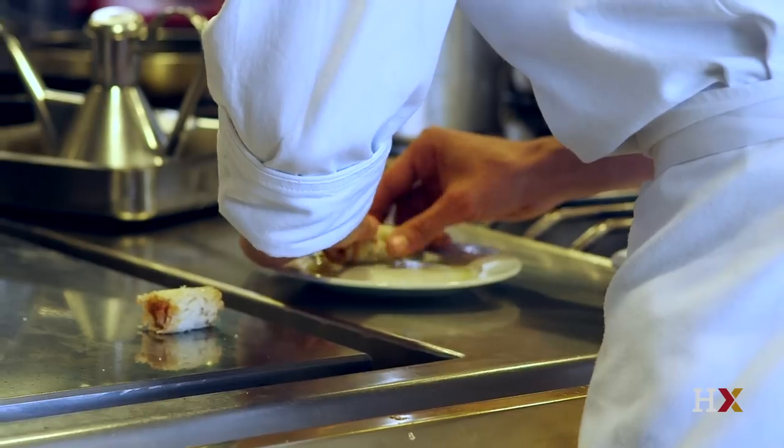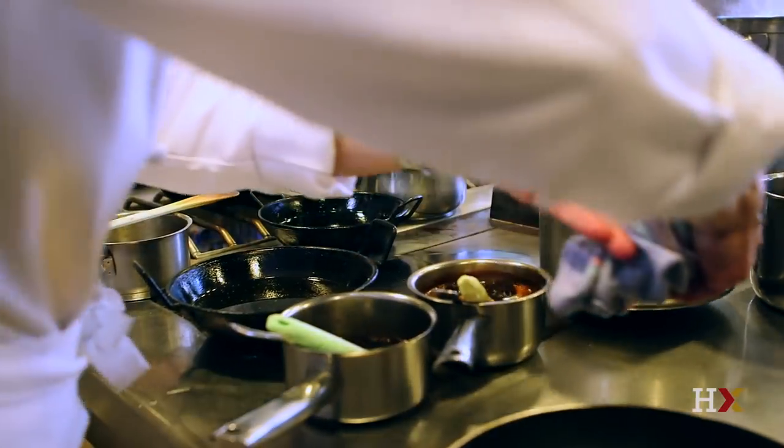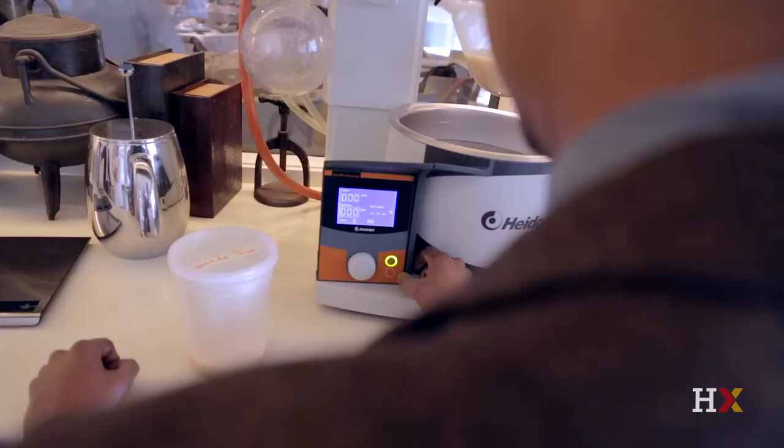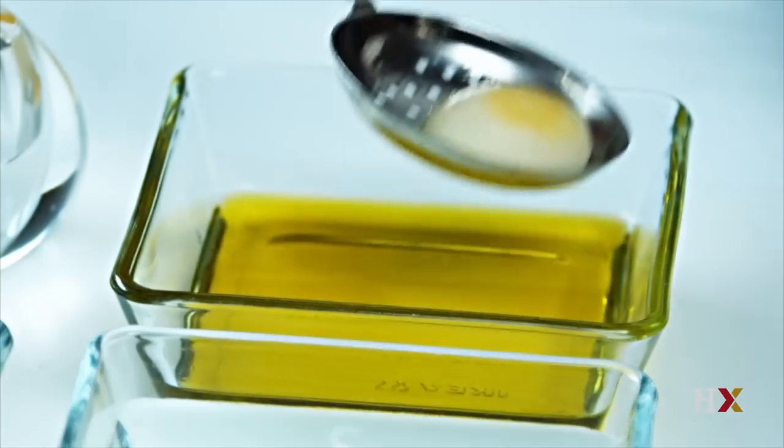In part one of the course, we will focus on topics such as how we can control flavor and heat, and we'll explore modernist techniques like sous vide cooking, gelation, and spherification.